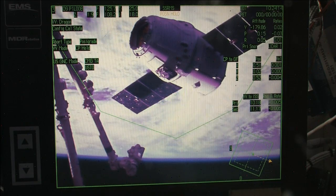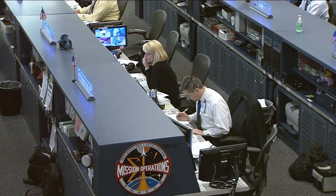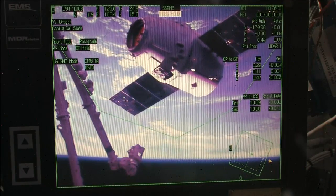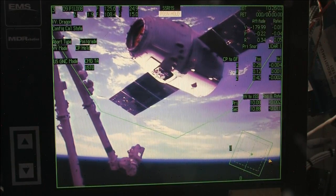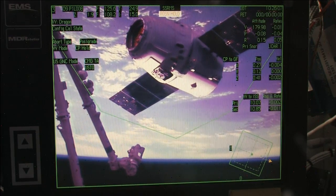Station Houston on Space to Ground 1, you are go for the capture sequence. You can perform Step 4 in 1.110 and begin monitoring the back away cue card. We copy. We have a go. We're in Step 4 and we have the back away cue card. Good readback.